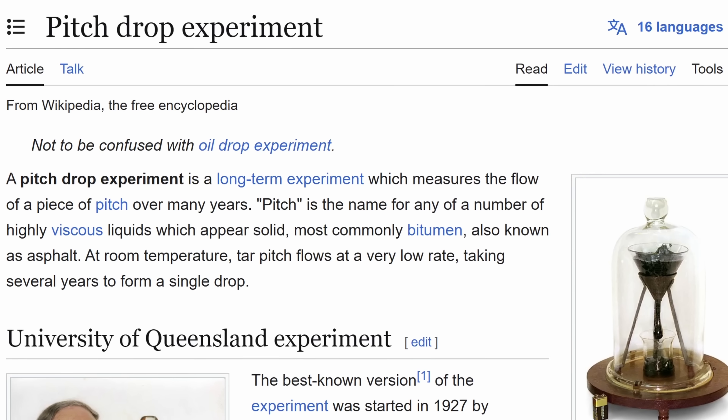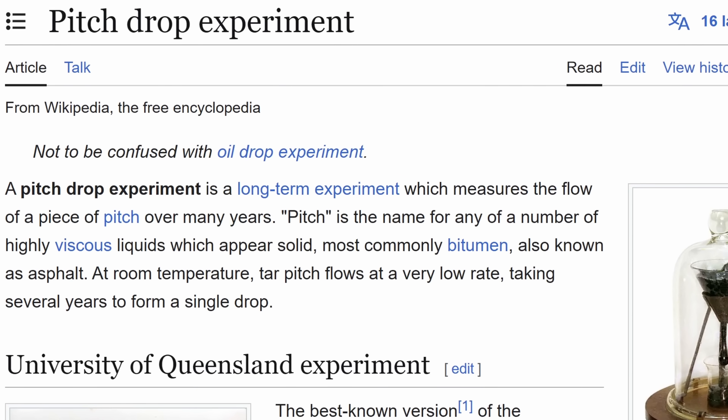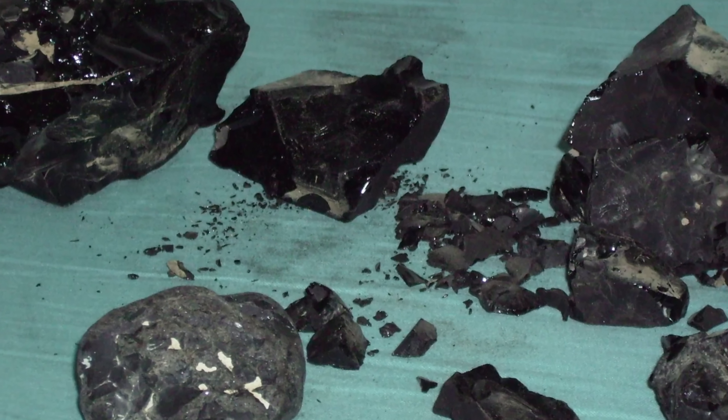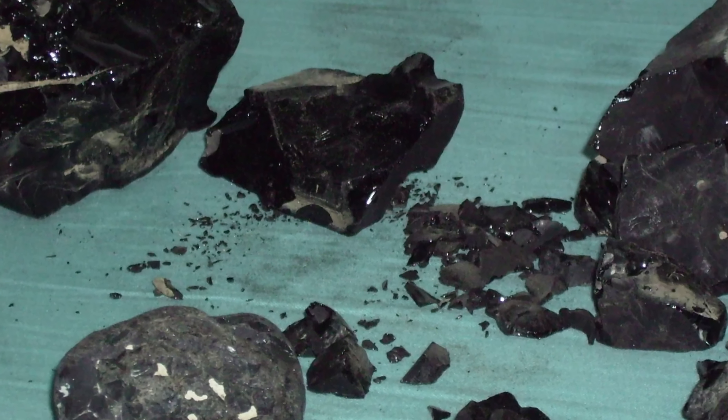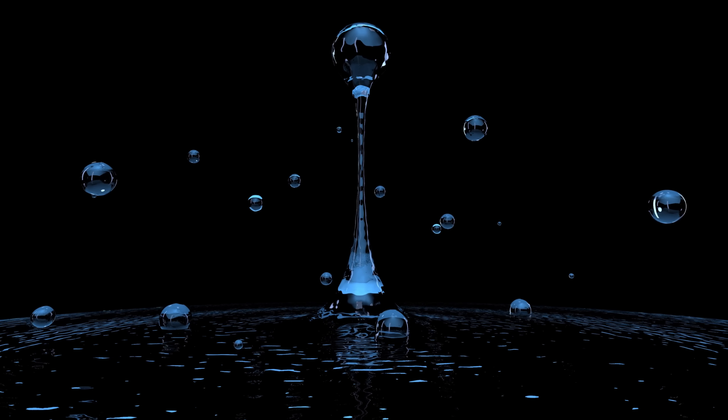Let's talk about this new discovery, but I wanted to start with a kind of visual demonstration based on what's known as the oldest experiment in the world — the pitch drop experiment. The main purpose of this long-term experiment is to basically show that pitch, also known as bitumen, just like so many other things, acts like a very viscous liquid and can actually drip if you wait long enough.